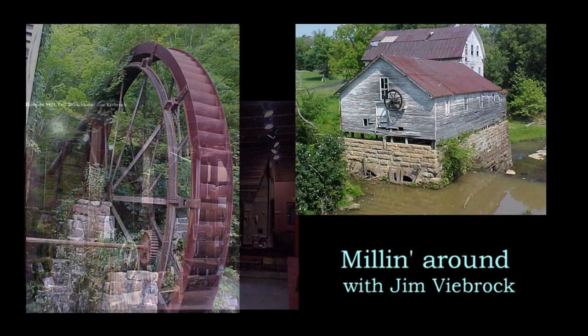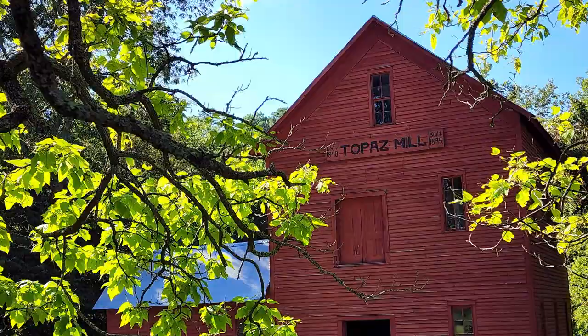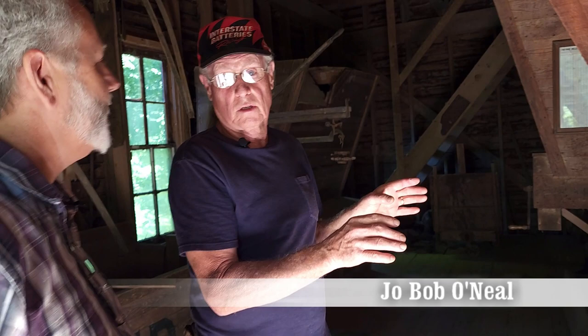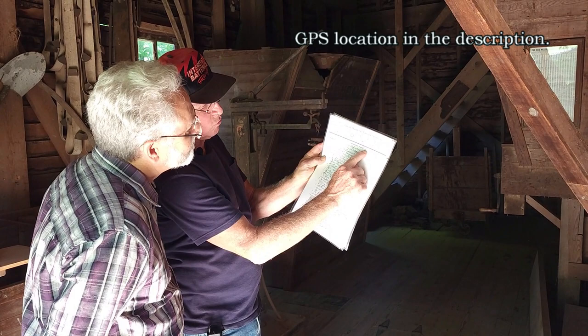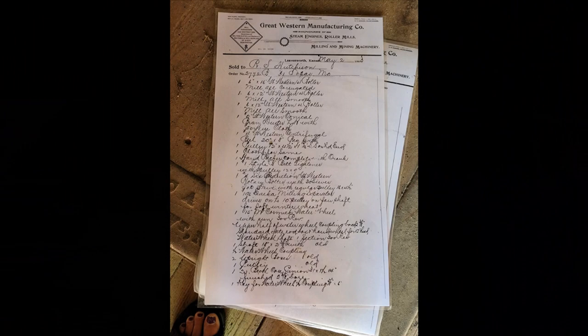My good friend and long-time caretaker Joe Bob O'Neill has agreed to show us around the 1895 mill. All this flour equipment in this mill came from Great Western Manufacturing in Leavenworth, Kansas. They were established in 1858, and right here is a copy of the receipt dated May 2, 1903, from Great Western Manufacturing. This is a receipt for when all this equipment was bought to go in here in 1903. Three pages, handwritten, for everything to make flour with.